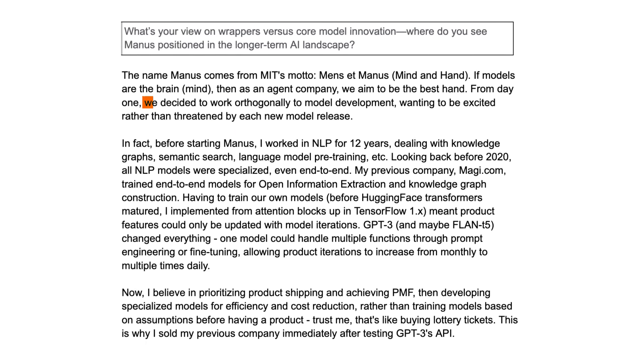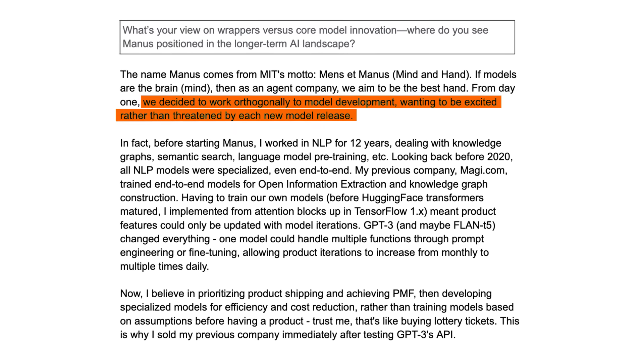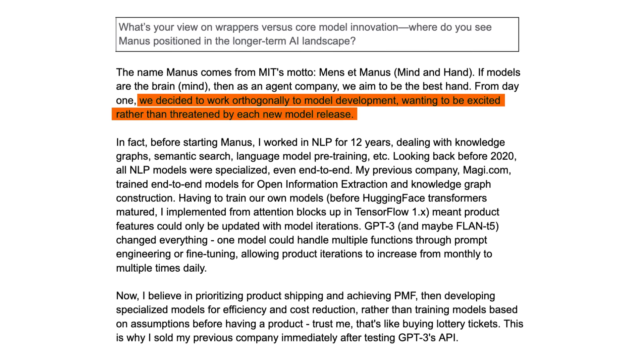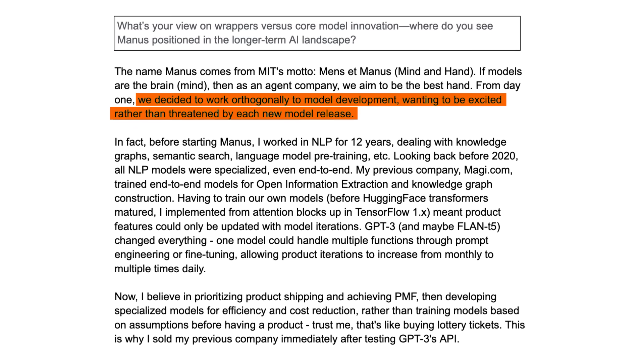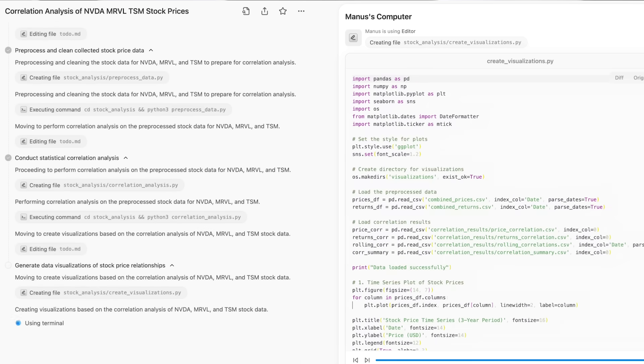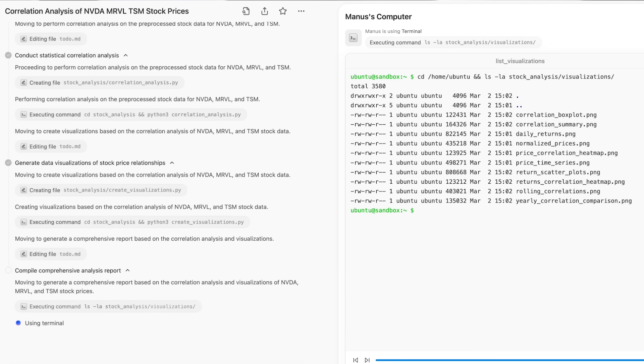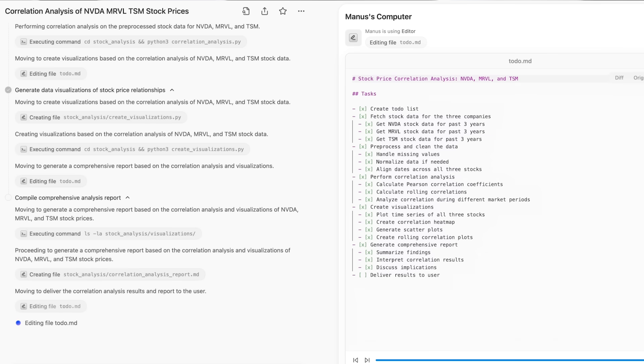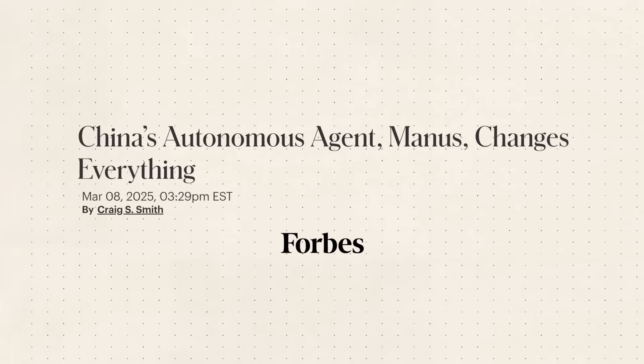For many developers, it makes sense to go this route. As Manus co-founder Yi Chao Peek Ji told us himself, from day one they decided to work orthogonally to model development, wanting to be excited rather than threatened by each new model release. What distinguishes successful wrappers from their less effective counterparts is typically a bunch of things: intuitive UI, proprietary evals, much more careful fine-tuning of foundational models, and thoughtfully designed multi-agent architectures.